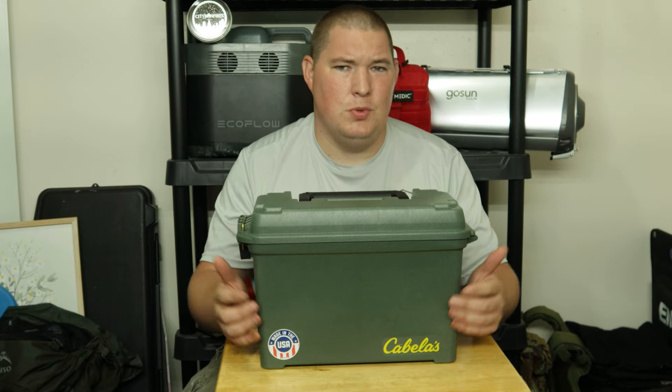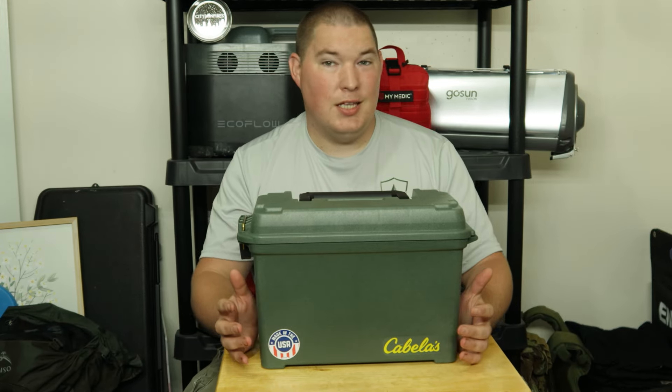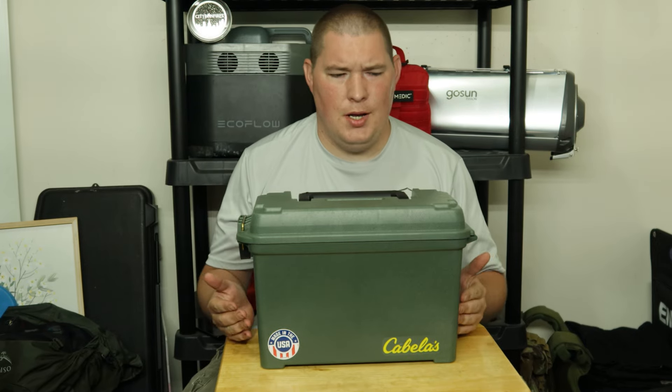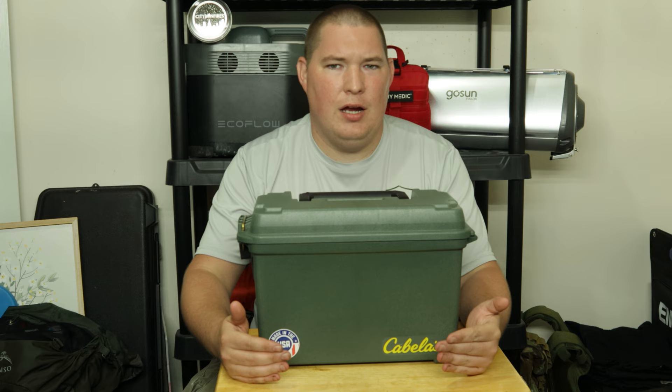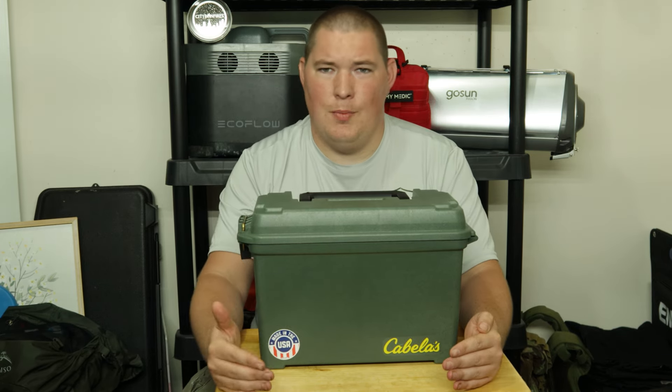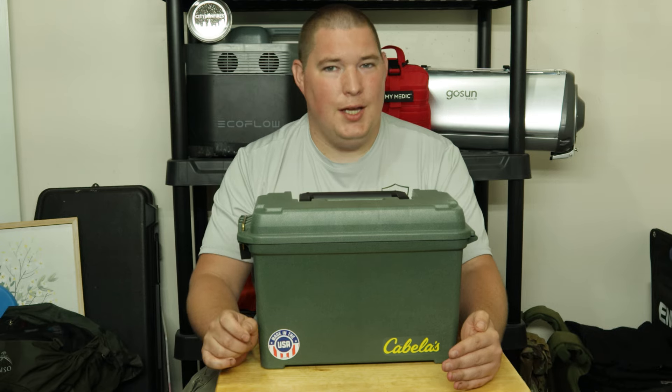How much ammo do I think you need for SHTF? Today's video we're going to talk about this not as a 'you should stock up this many rounds,' but instead as a bare minimum. What is the bare minimum amount of a certain ammo that you should have and why?